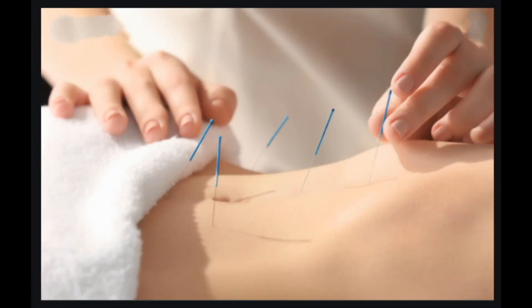Most studies that report a benefit stimulated the Neiguan acupuncture point, also known as the P6 or inner frontier gate point. You can stimulate this nerve on your own simply by placing your thumb two to three finger widths down from your inner wrist, between the two prominent tendons. Once you've located it, press down with your thumb for about one minute before repeating the same procedure on your other arm. Repeat if needed.